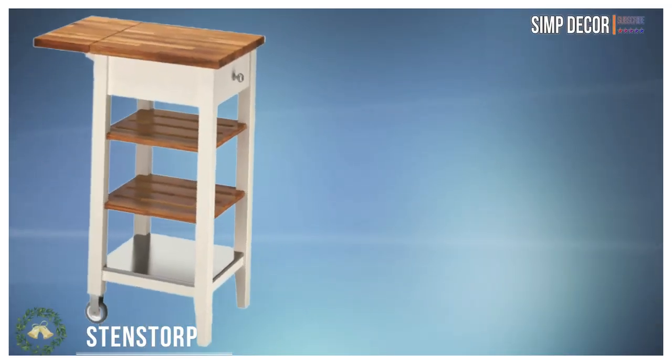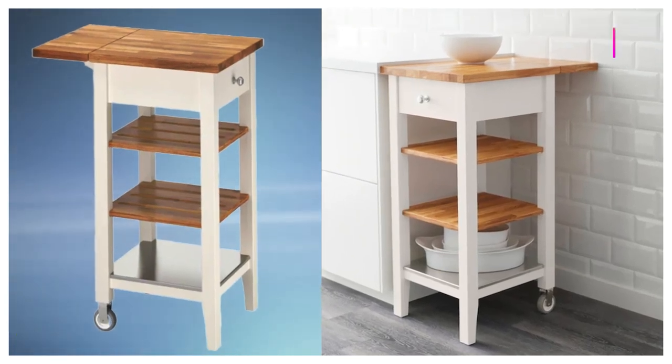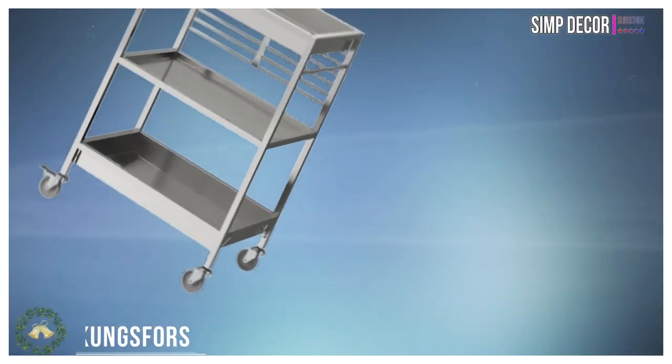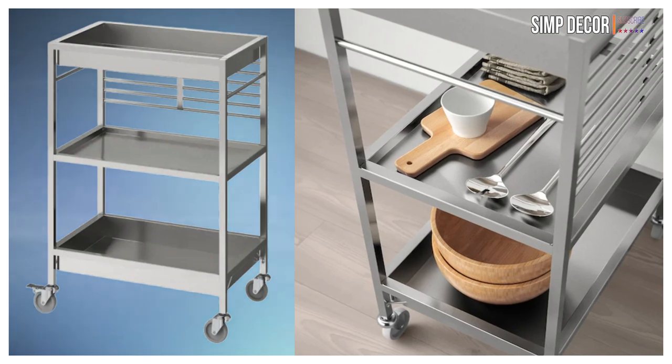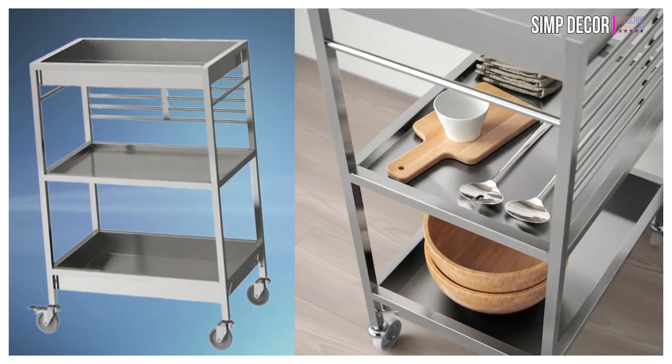4. Kitchen Cart. An IKEA kitchen cart is a perfect addition to your new apartment, especially if you plan on hosting your adult parties with your adult friends. The good thing about getting one of these is that it doubles as a storage unit, and there is nothing that comes in handier than extra storage space.